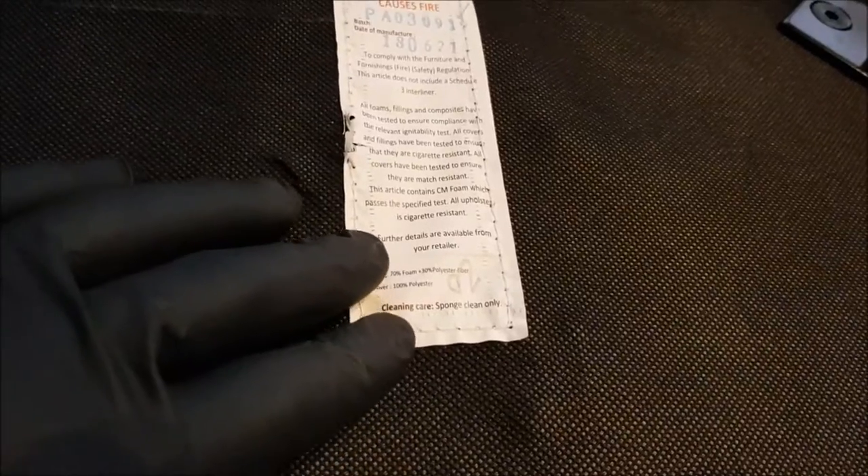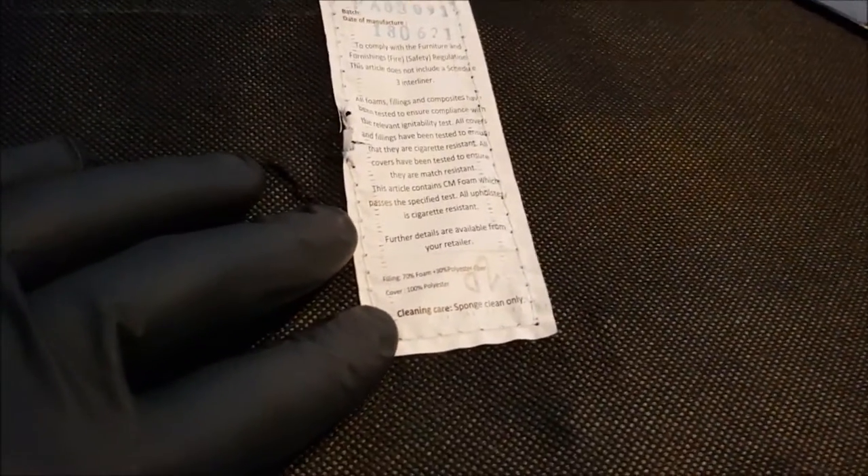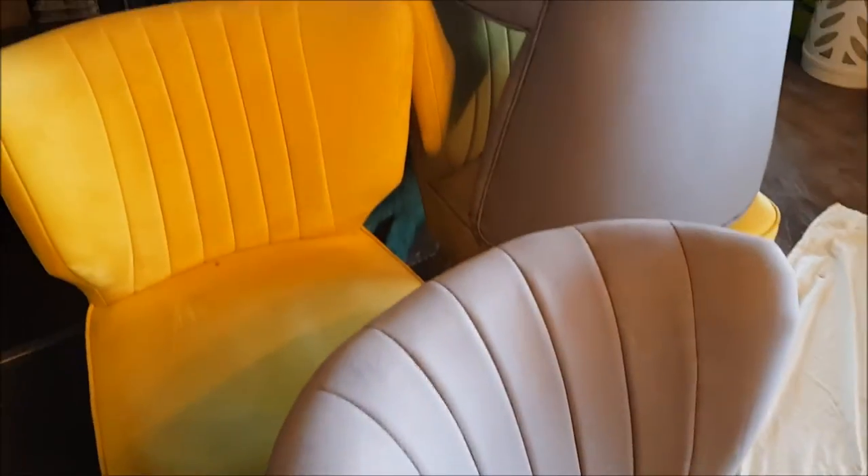I'm assuming there's some viscose in here. The yellow ones are polyester, so that's fine — I can get those wet, no worries. These three grey ones have got linen and viscose in them, so I'll just be a little bit careful with those.